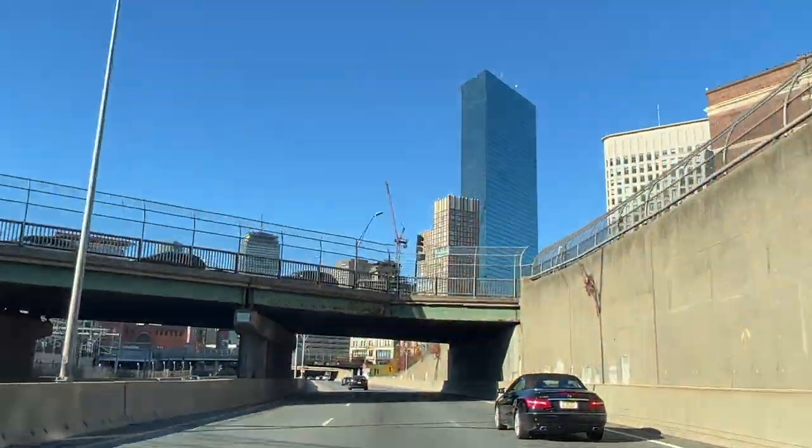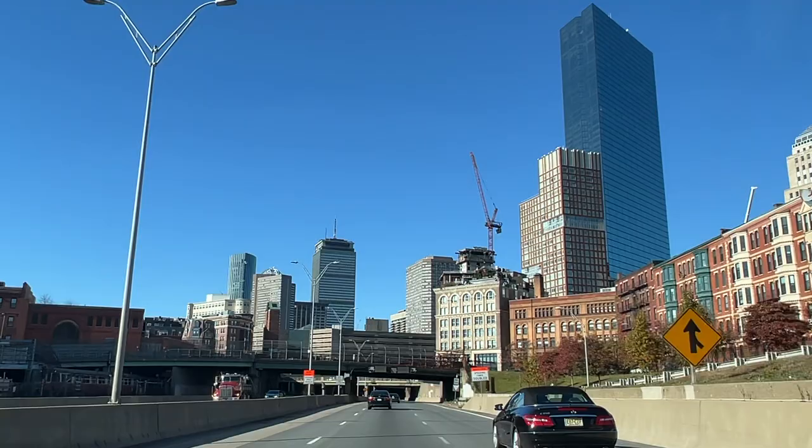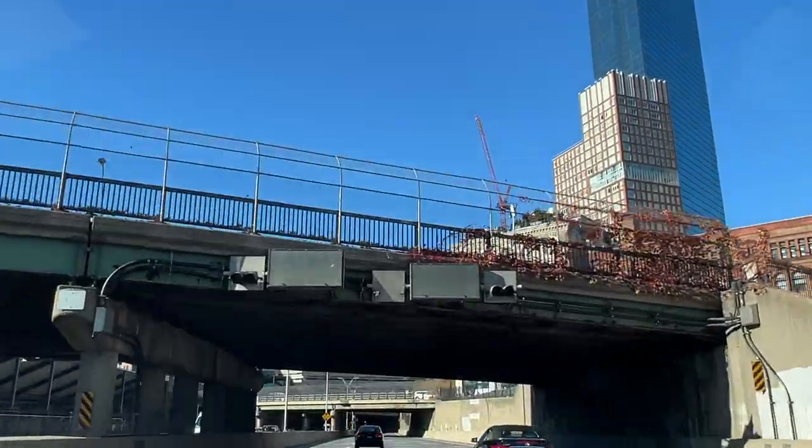We're leaving Boston. It's a Saturday morning and we're heading down to New York City for the weekend. It's about 210 miles away. We're going to have to supercharge a little bit on the way there, but then we should be good to go for the whole weekend in New York. And then on the way back, we'll supercharge probably a similar pattern on the way back home.